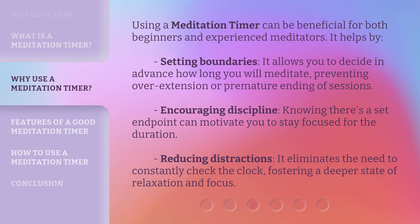Encouraging discipline: knowing there's a set end point can motivate you to stay focused for the duration. Reducing distractions: it eliminates the need to constantly check the clock, fostering a deeper state of relaxation and focus.